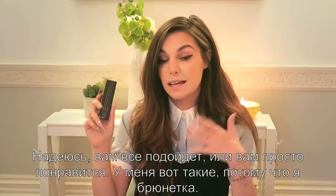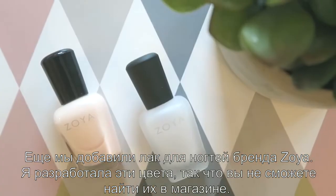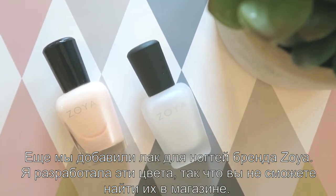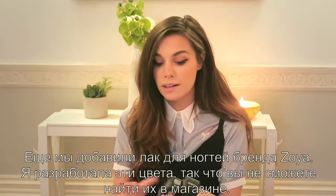So we included this Matchbox Brow Tech Powder so you can just fill them in and look gorgeous. I got a brunette shade because I'm a brunette. Another thing we managed to include related to beauty is by the brand Zoya — it's a nail polish. I designed this color so you won't be able to find it in the store; it's only an exclusive for this box.